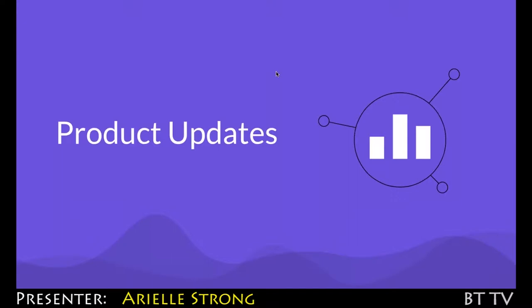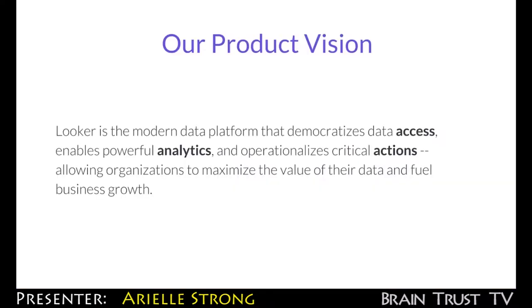My name is Arielle and I'm a product manager here at Looker. When we think about Looker as a modern data platform, we really set out to do three key things. The first is democratized data access. Secondly, folks usually want to ask questions — they want to understand that data and they want to understand what's happening. So enabling powerful analytics so that folks can find insights on top of it is second most important to us.